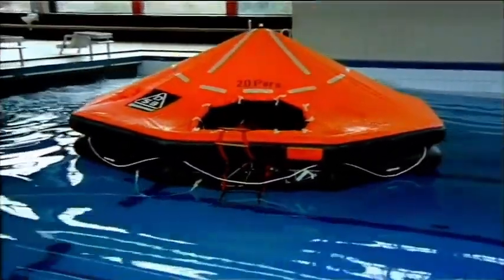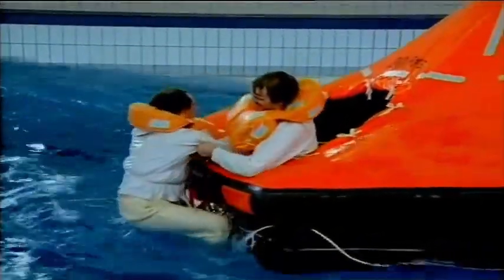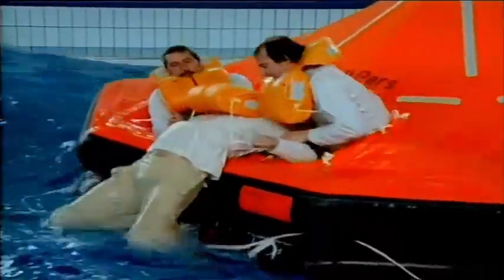An underwater view of boarding the raft — you can clearly see the steps of the boarding ladder. If you're on your own, grab and hold on to the lifeline, get a secure grip for your feet on the ladder, and a firm grip for your hands; keep your body close to the tube. If there are two of you, the stronger helps the weaker. Two can help the third — be careful, the entrance is narrow, especially with life jackets on, so coordinate your movements.